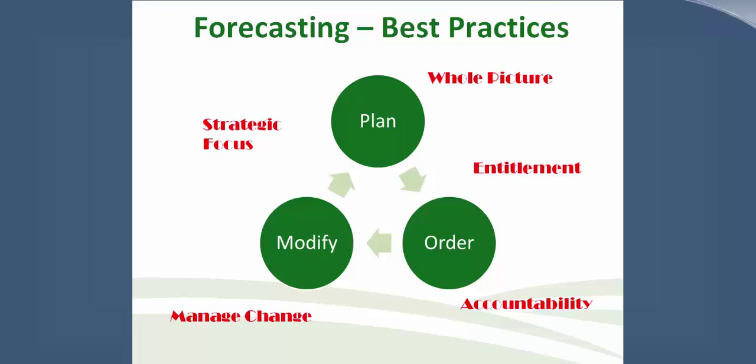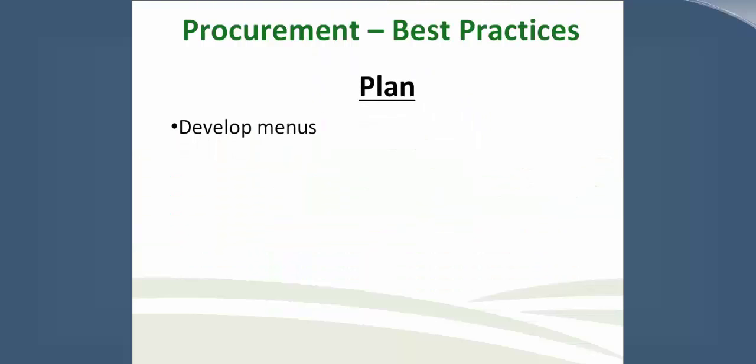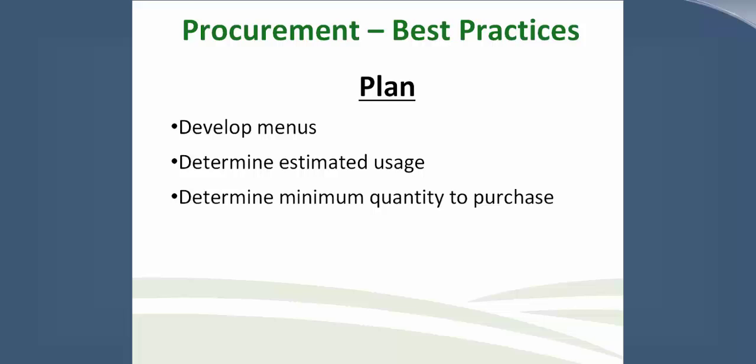Now it's time to learn some best practices in procurement. Planning is always an advantage. Develop the menu — we recommend cycle menus to determine estimated usages. Determine your minimum quantity to purchase. Processors like firm commitments. Do you have a specific quantity of end product that you guarantee to purchase during a specific time? Keep in mind that some processors have minimums for fee-for-service orders, so make sure you have plans to meet those minimums.